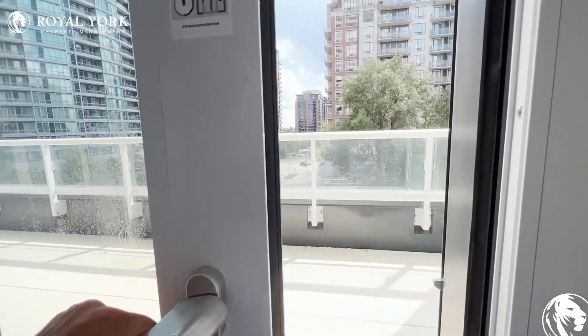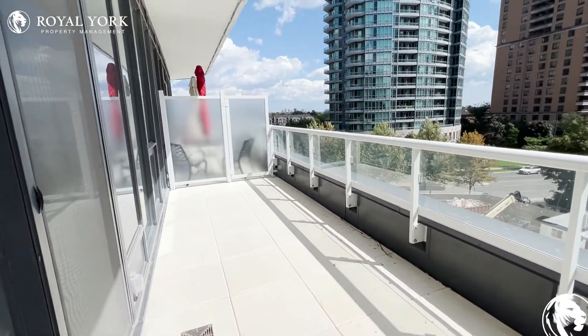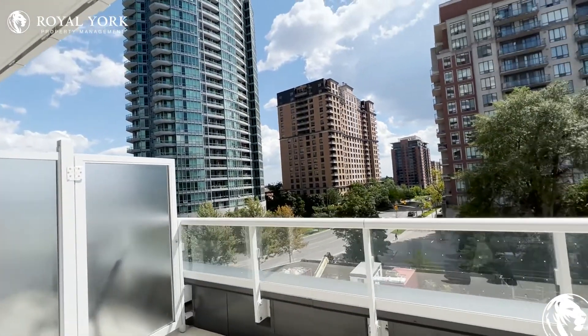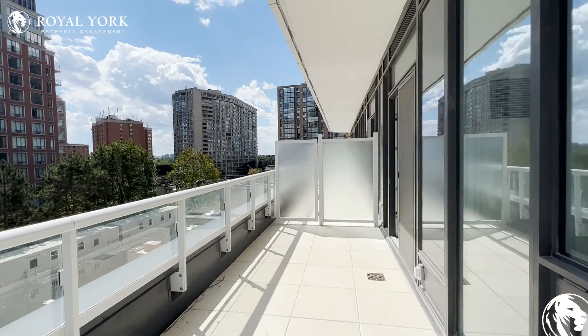You have a nice quiet sliding door and an oversized balcony, great for entertaining and for some patio furniture. You have a beautiful view of the entire city, and on my right over here you have an electric outlet where you can put in a gas barbecue.